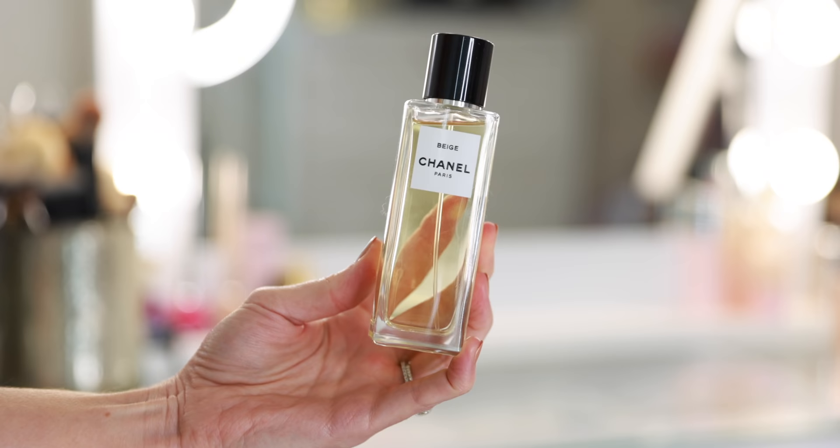Here I have Chanel Beige — this is my only other exclusive fragrance. So bright and happy, so glad I finally picked this up. It's a fresh floral, perfect for spring, summer, daytime. This could even be a summer wedding fragrance — it's that special.